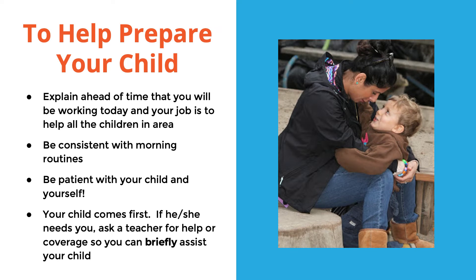When you participate, you might find that your child is a little more clingy and may need your attention. They may also be testing boundaries. It's helpful to prepare your child for your participation day. It's good to explain ahead of time that you'll be working that day and your job is to help all the children in the area. They may need to be reminded that you're working, and you can show them your job card to show that you're working.